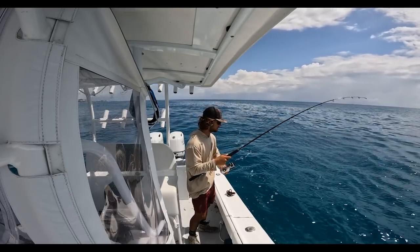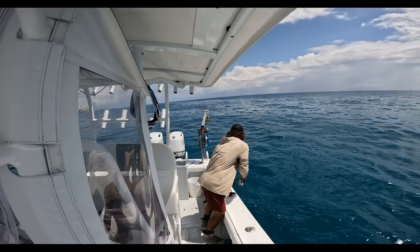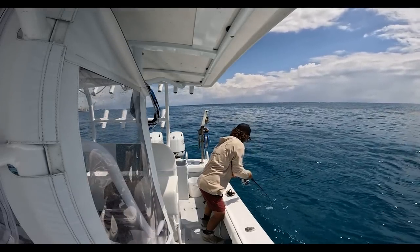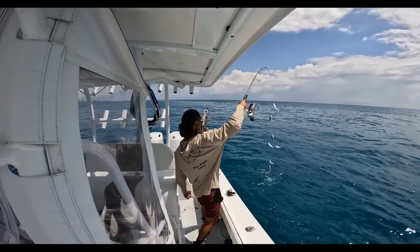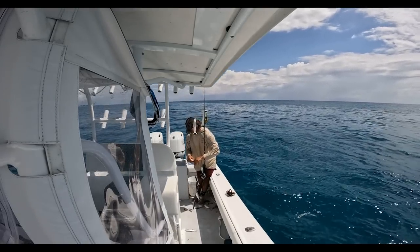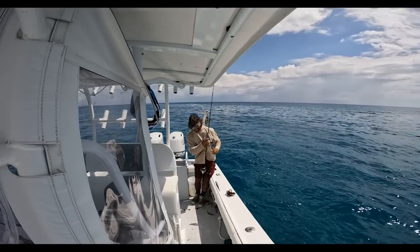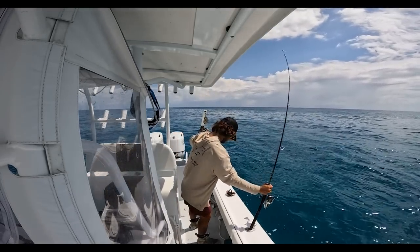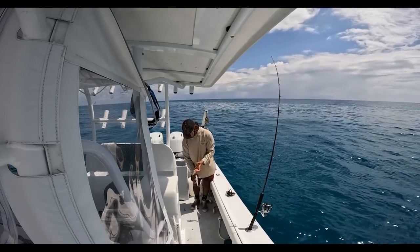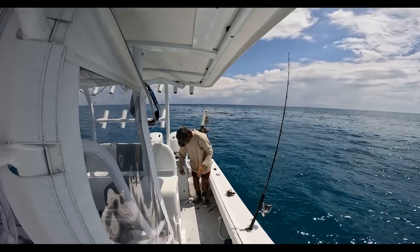Got them on right there — chewing, absolutely chewing! That is how we do it with the R&R rig. Let me tell you, this R&R sabiki rig is unreal, it really is unreal. And I'm fishing the Penn Slammer DX today — very nice spinning reel.